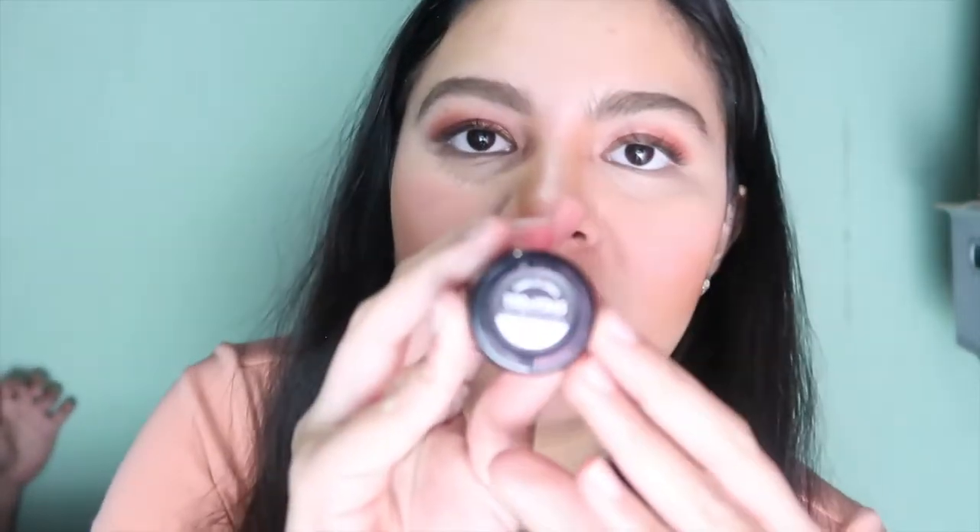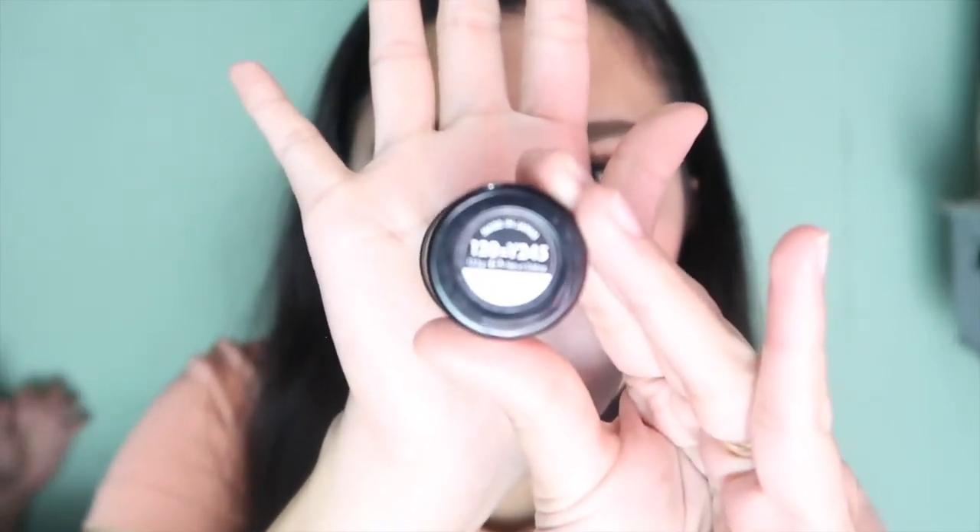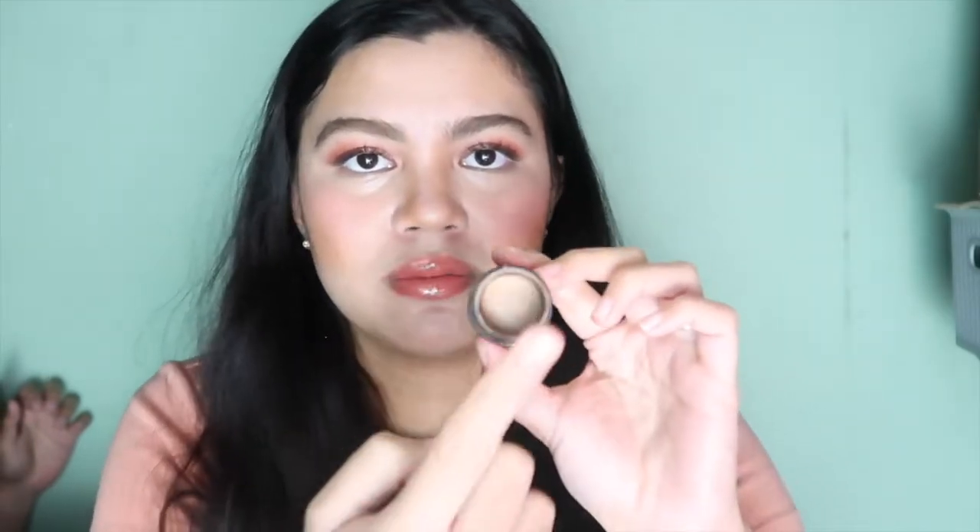Next is the Makeup Forever Ultra HD — it's a stick. It's a stick foundation. White 120 equals Y245. This one is Makeup Forever, mauubos na talaga. Maganda siya kasi parang hindi naman ganun kamat yung finish niya. Maganda siya sa mga pictures, and feeling ko kapag ginamit ko ito, I'm always camera ready. Imagine, ganyan siya karami, tapos ito na lang yung natira. Sobrang ginagamit ko talaga siya.